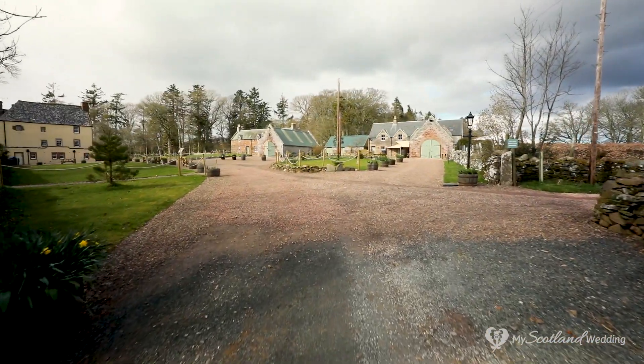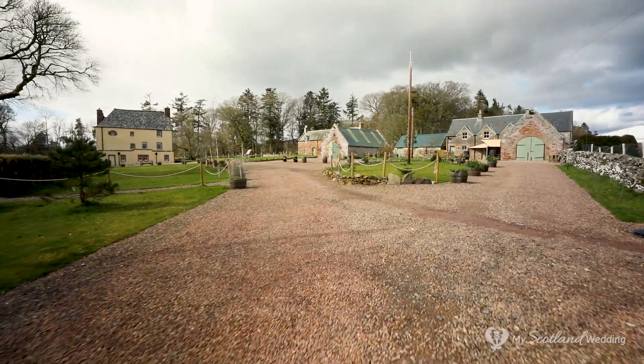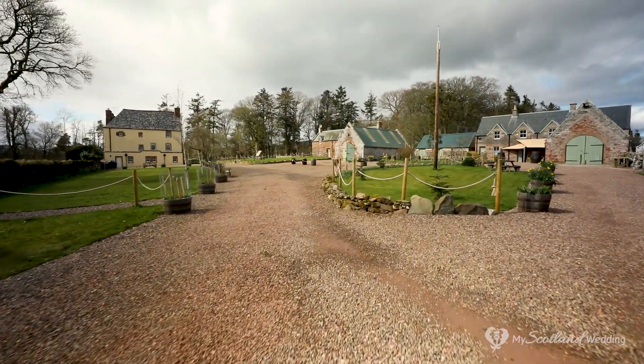As you come up the driveway and enter the grounds you immediately start to see the amazing surroundings Wedderley has to offer in this inviting entrance courtyard area, and there is ample parking here for you and your guests.